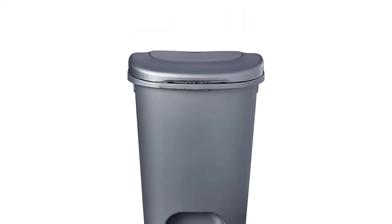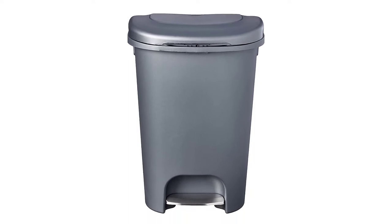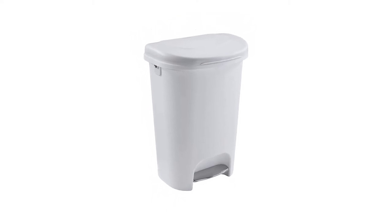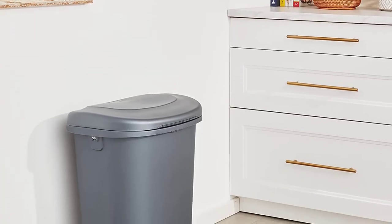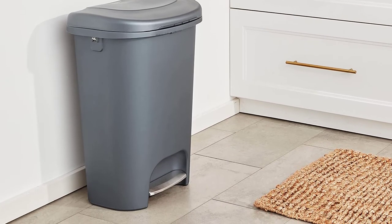Product specs: Capacity — 13 gallons. Material — plastic and stainless steel. Lid control — foot pedal. Pros: Interlock retainer band securely holds bags; sturdy stainless steel foot pedal withstands heavy use; lid opens and closes quietly; garbage bag is hidden from the outside. Cons: Lid falls off easily.